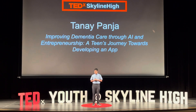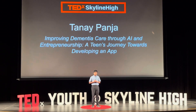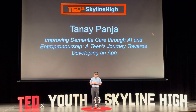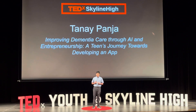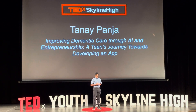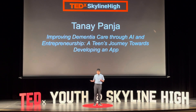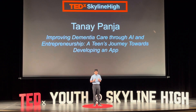His parents told him that she had dementia, and what was worse was that a few years later, his great-grandmother died. But that did not stop the little boy from reflecting on what happened. Why did she get dementia? How did she get dementia? Was there a way she could have lived longer?